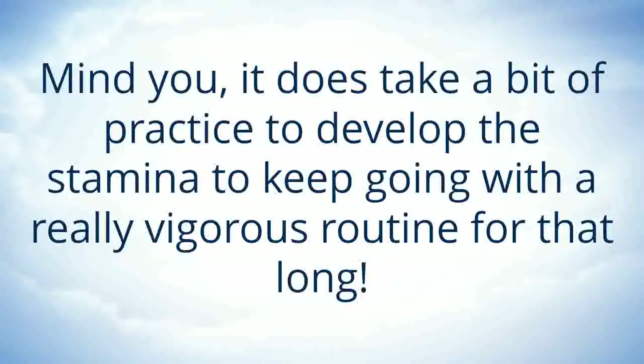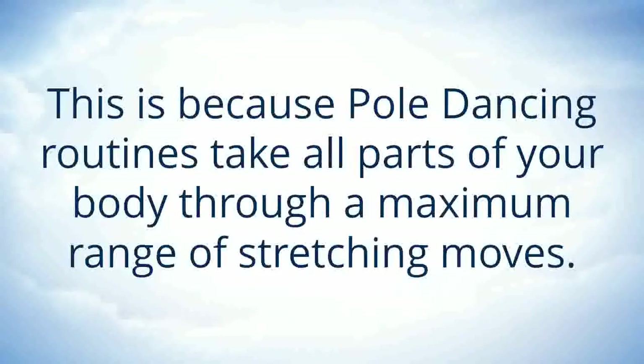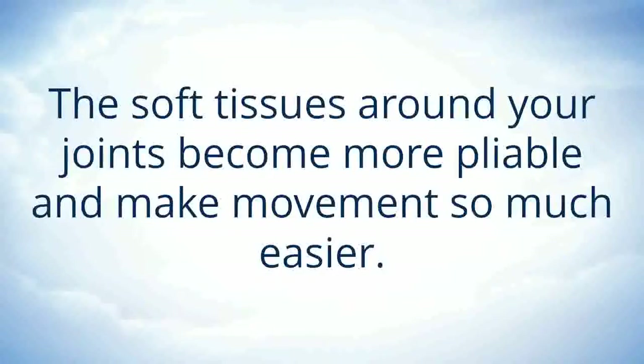You'll enjoy increased flexibility, reducing stiffness around your joints. This is because pole dancing routines take all of your body through a maximum range of stretching moves. The soft tissues around your joints become more pliable and therefore make movement so much easier.